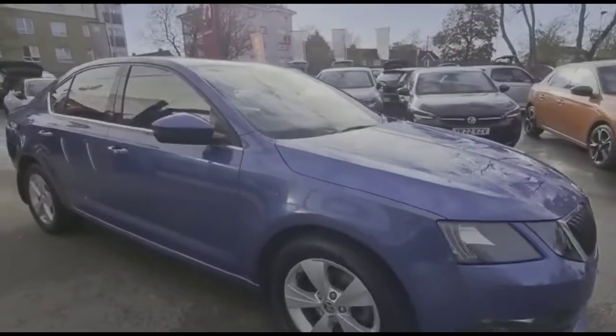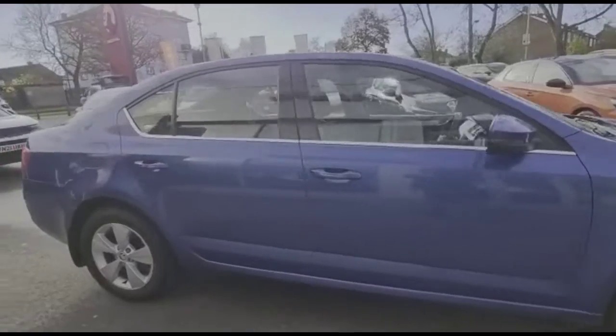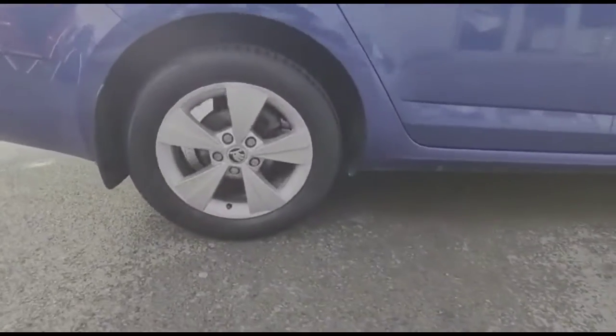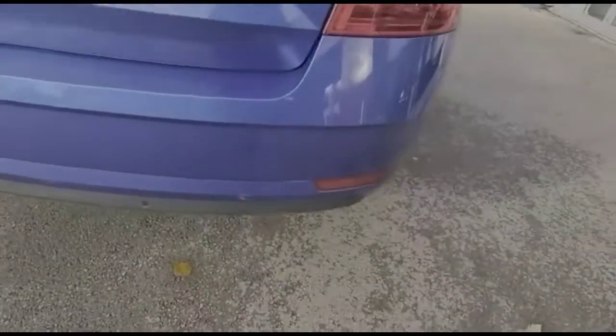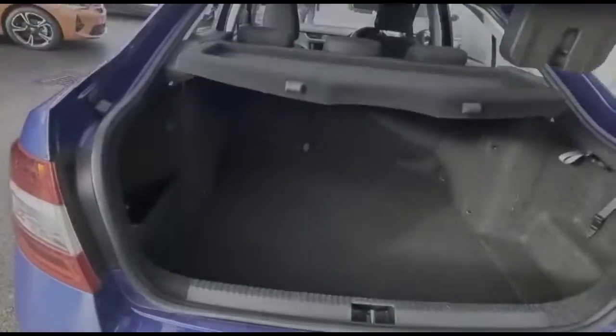Hello and welcome to Bayless Vauxhall. Today we're viewing a Skoda Octavia 1.0L TSI SE Technology DSG. This vehicle has covered 58,025 miles and is finished in blue. It also comes with a Bayless warranty, with the option to extend it to up to 36 months.